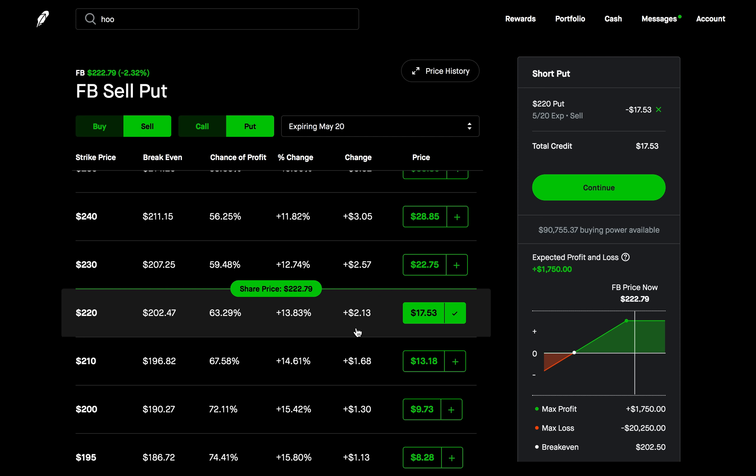When selling this put, you have to put up collateral — enough money to potentially buy 100 shares of the stock at $220 a share. On expiration on May 20th, if Facebook is at $220 or above, the put expires worthless — you keep the premium, get your collateral back, and continue selling puts. However, if Facebook is under $220 per share on May 20th, you'll have to buy 100 shares at $220, but you still keep that premium.